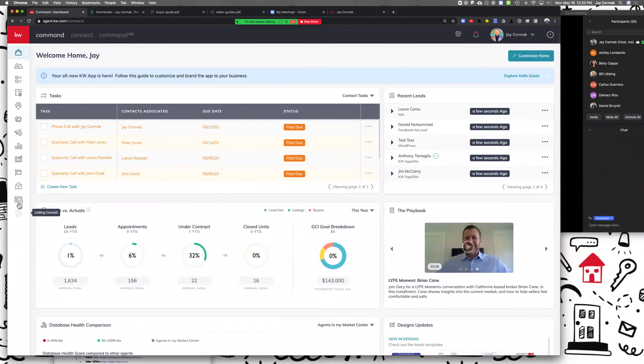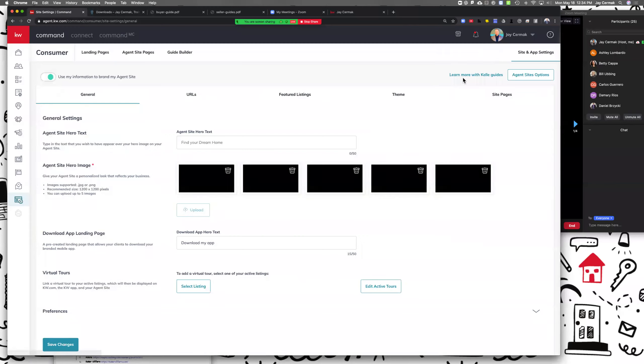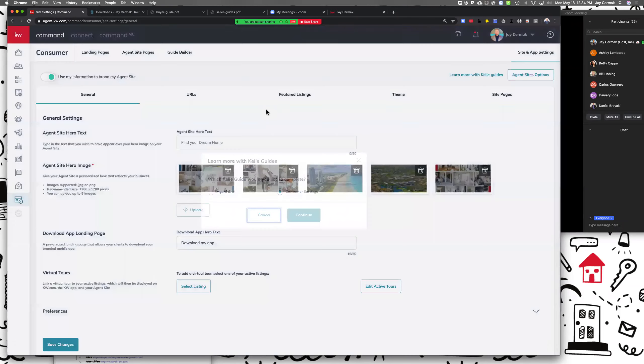Everything we're talking about today is related to the consumer. The consumer includes your website, landing pages, and your actual app. Now we've previously taught you how to go through the app, and if you did the app setup under the site and app settings and went through the Kelly guide which lets you choose to set up your consumer website, you did set up a version of the buyer and seller guide.